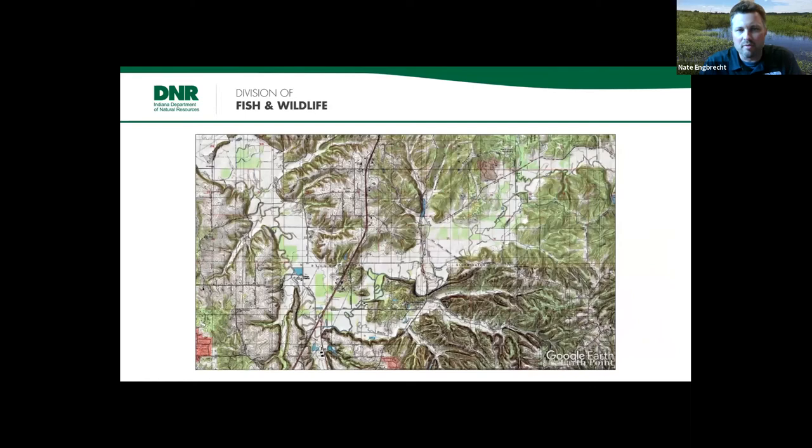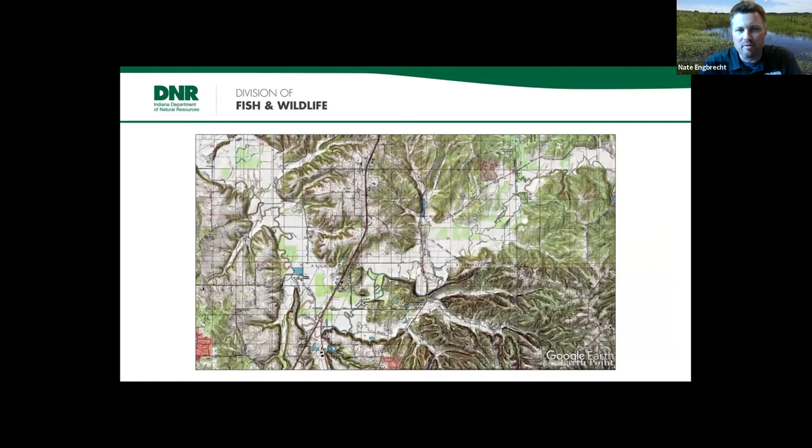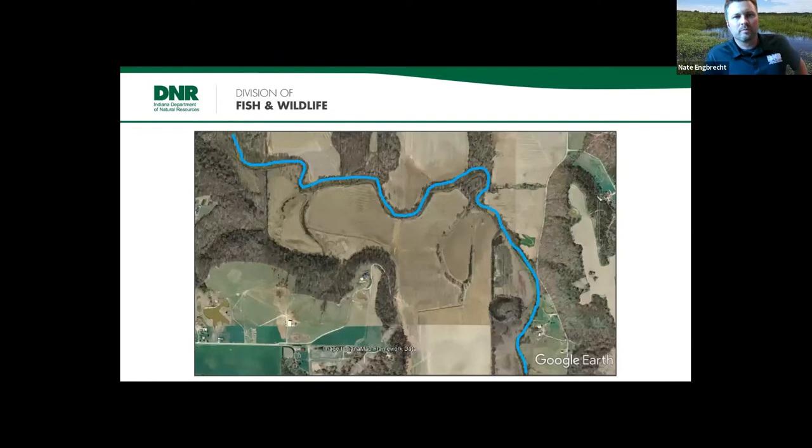On a topographic map, areas with closely spaced lines indicate lots of relief — hills and valleys. Bean Blossom Valley appears as a white zone starting in the upper right, dipping into the middle in a U-shape, then going back up to the upper left — that valley is nested within the surrounding hill country. This illustrates how that physiographic and geographic feature stands out distinctly from the surrounding landscape.